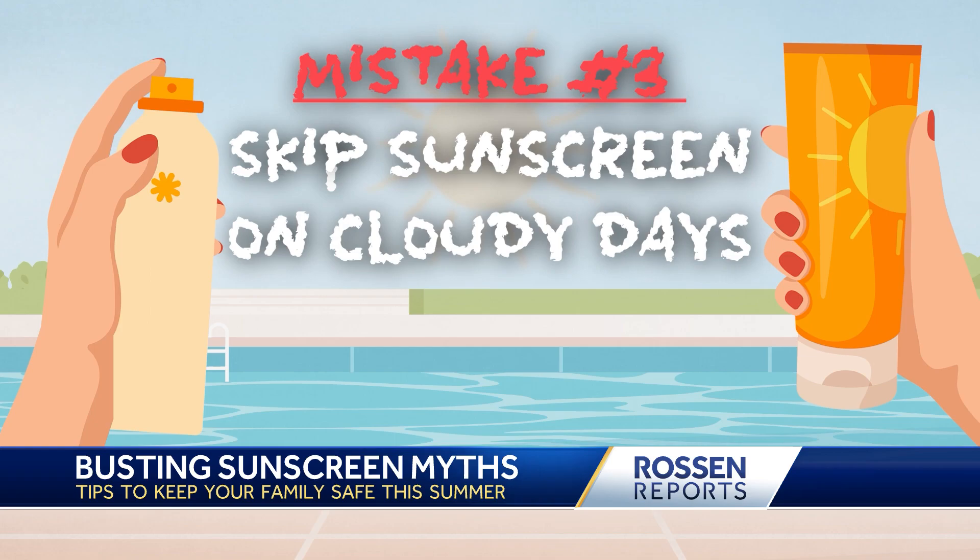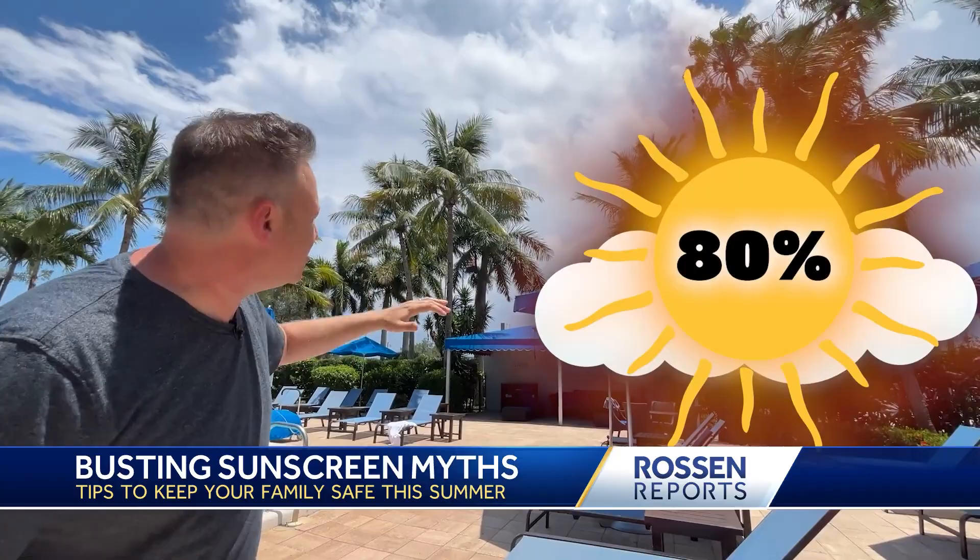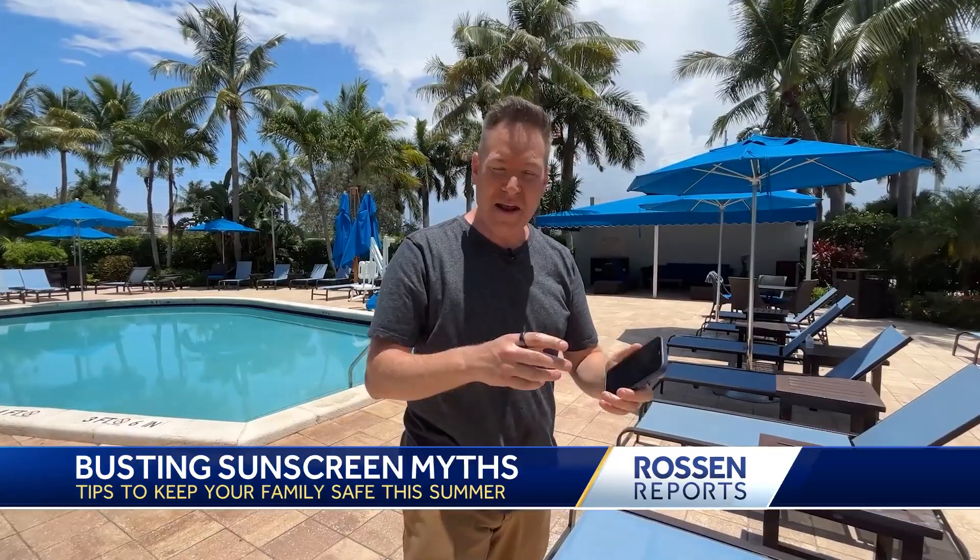And finally, mistake number three: thinking you can skip sunscreen on cloudy days. Nope. Those clouds are a false sense of security. Studies show over and over again that about 80% of the sun's dangerous UV rays get through those clouds. So forget about clouds keeping you safe.